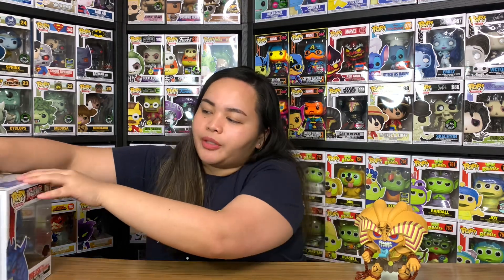Before I end this video, I just want to show you the other 6-inch pops we have from this line — we've got the Obelisk and the Slifer. I already did an unboxing video on these two, so I'm going to put the link in the description below if you want to see them.